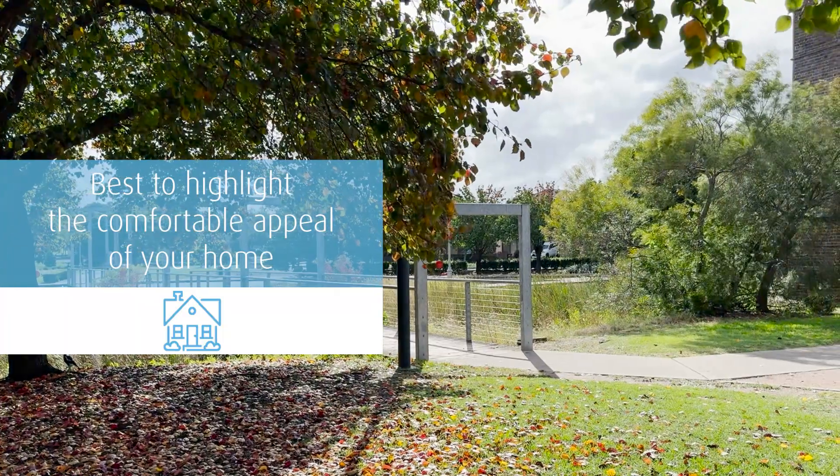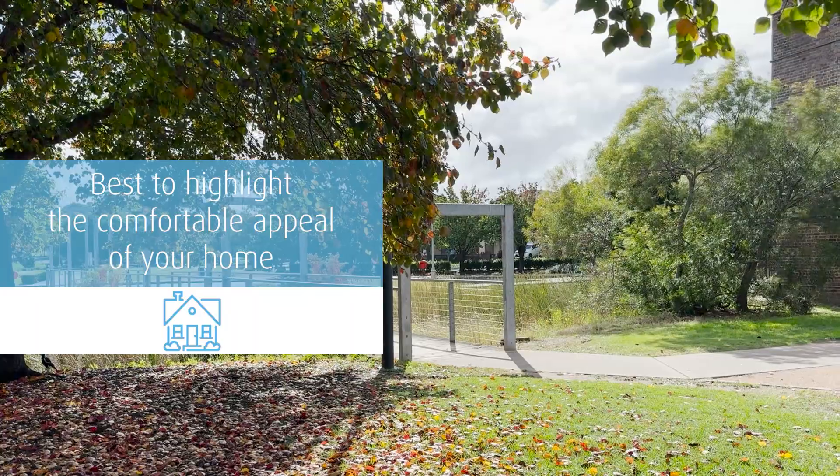Air conditioning and heating — especially going into the colder months, tenants want to know they can be warm in their new home. If you would like to know more about this topic or have any enquiries regarding your investment properties, we encourage you to reach out to Star Partners at 9760 6677.